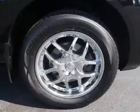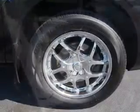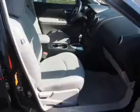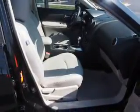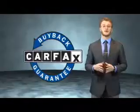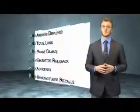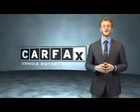Rest easy knowing this vehicle comes with a Carfax Vehicle History Report from Carfax, the most trusted provider of vehicle history information. Great quality at a great price. Call or click to contact us today. This vehicle qualifies for the Carfax Buyback Guarantee. Be sure to find a complimentary copy of the Carfax Vehicle History Report online or contact the dealership. Just say, show me the Carfax.